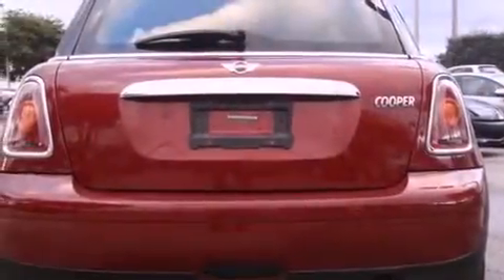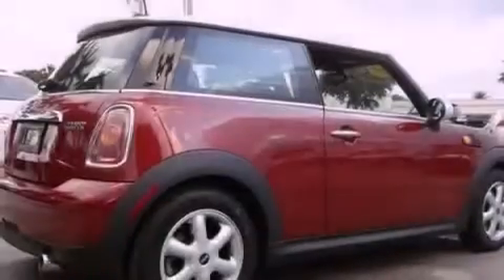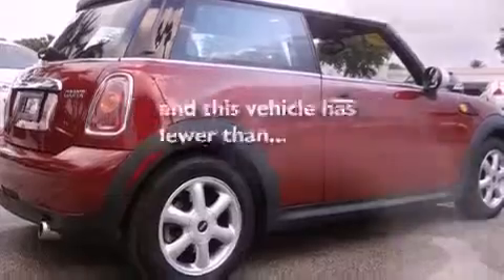An illuminated driver-side vanity mirror, an anti-lock braking system, a rear window wiper, and this vehicle has fewer than 39,000 miles on the odometer.